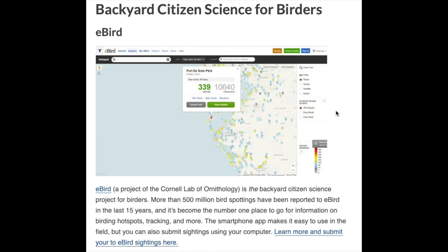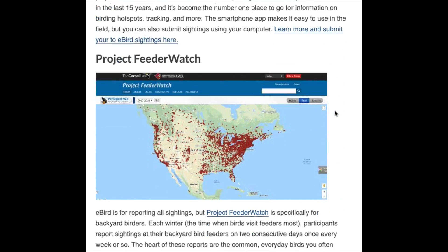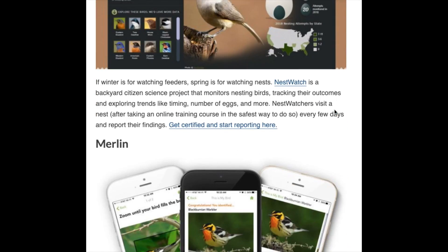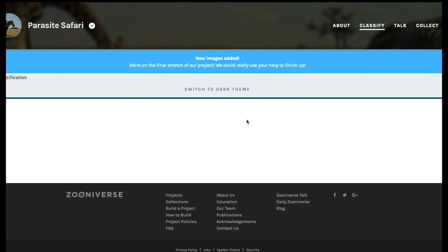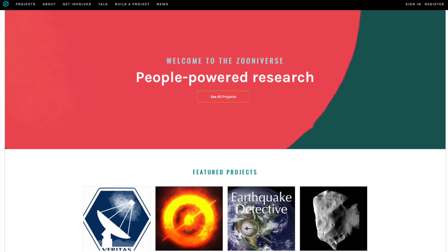Another thing you can do is citizen science. You don't even have to go outside — there are backyard bird citizen science projects where you just record the birds in your feeder or garden. There are also camera trap websites such as Zooniverse.org where you can participate for free, classifying camera trap photos for real life research projects, learning your animals, and participating in the research world.